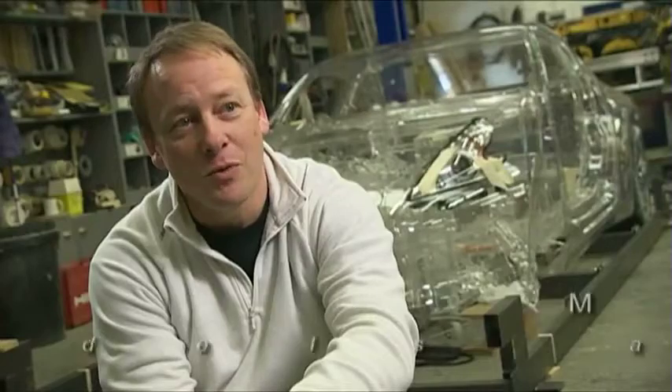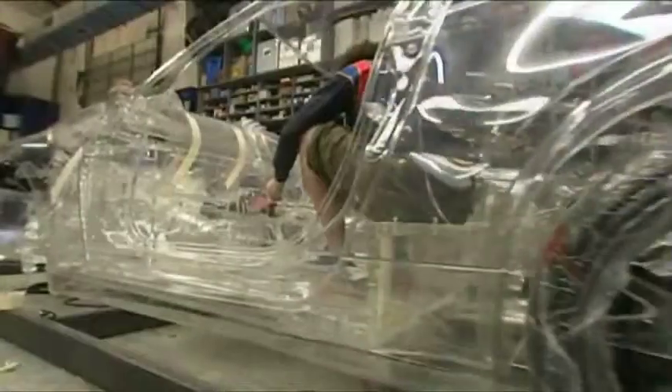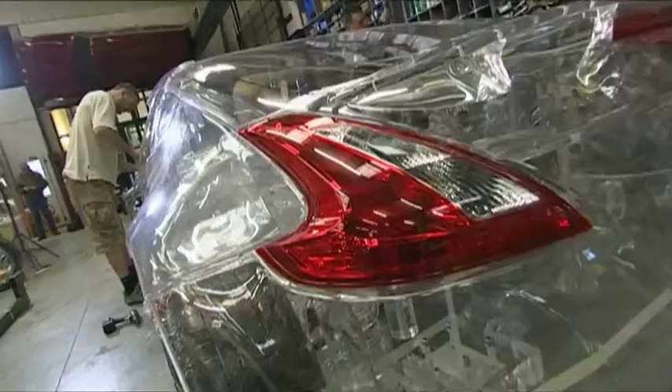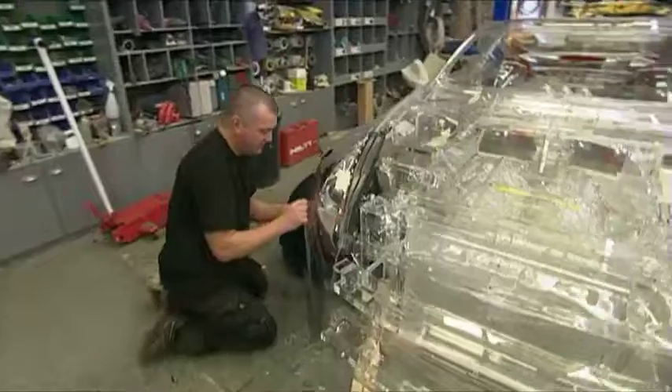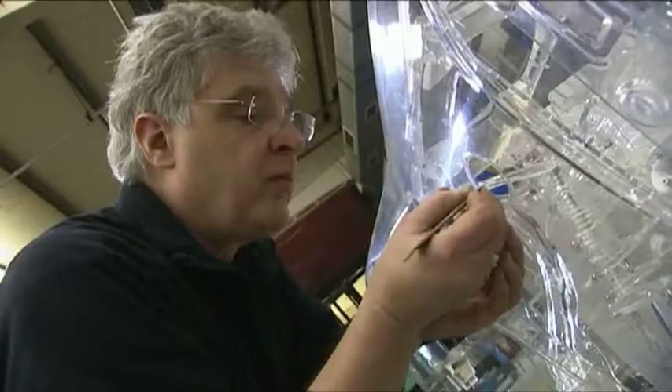We always get very strange requests coming in. This was one — can we make a glass car? Of course we can do anything given the time and the budget. There are over 2,000 parts to a car, so it's not a giant Airfix kit; it's a bit more involved than that. We've had to totally dismantle and strip down a car, copy every part, and make sure it all fits. Even then you've still got to hand-make everything to make sure it all goes back in the same place.